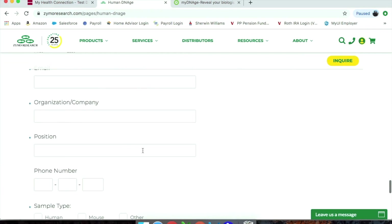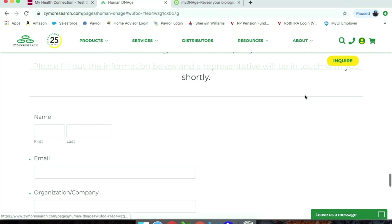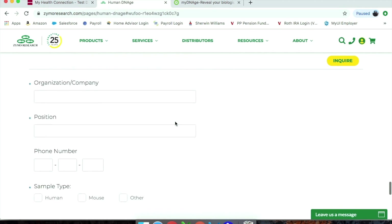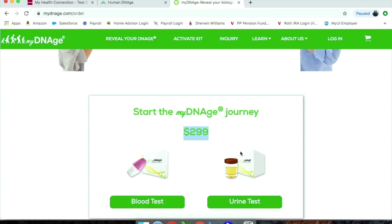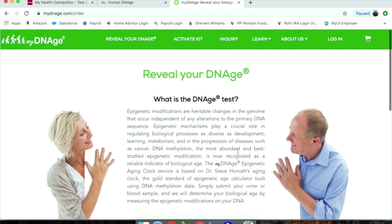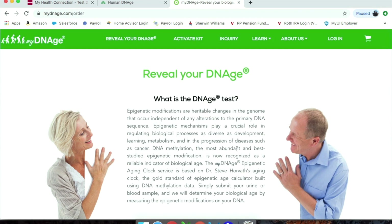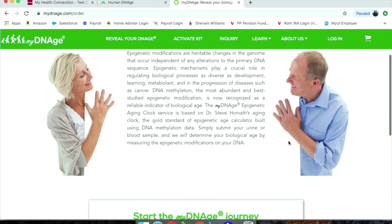Down at the bottom is a contact form, and if you go to 'Inquire' it just takes you there. So I filled it out and hopefully they'll get back to me and it'll be cheaper than $300 — that was the best way I could figure out how to get this test done. If you guys know of something else, please let me know. I'd love to get it done for less than $300, but we'll just have to keep researching.